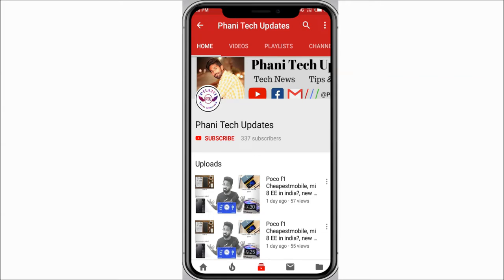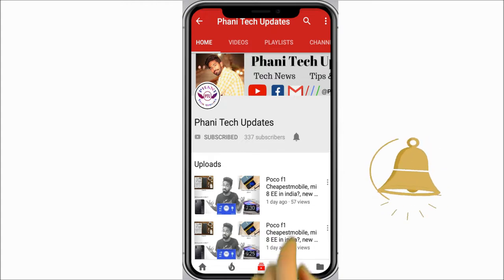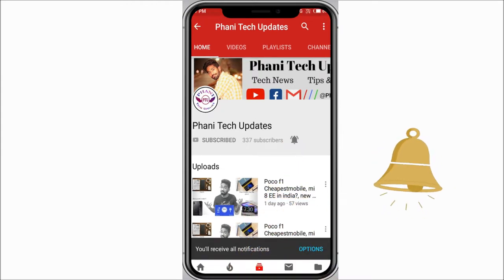Hello friends, if you did not subscribe to my channel till now, please press the subscribe button and click on the notification bell to get all notifications when I upload a new video. Hello everyone, my name is Fanny. Welcome to Fanny Tech Updates.